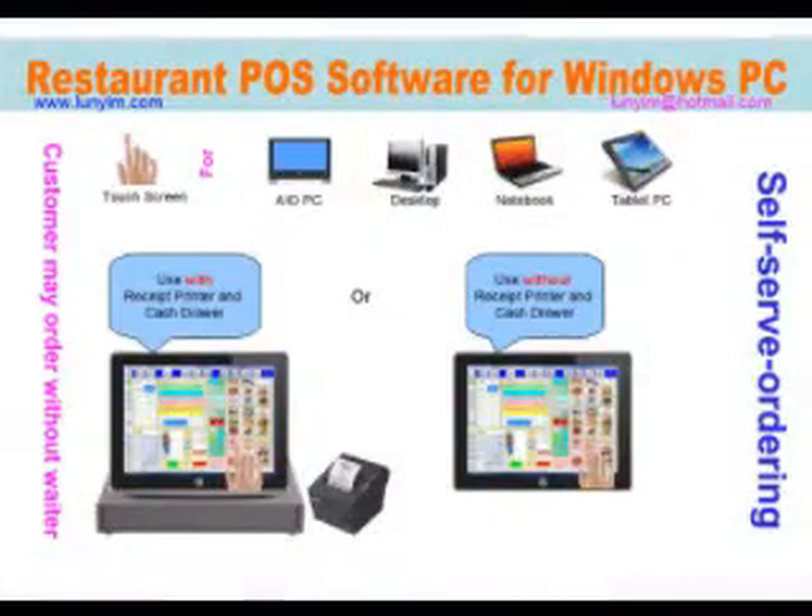Restaurant and takeaway point of sale software for Windows computers. Features self-serve ordering for touch screen computer, all-in-one PC, desktop PC, notebook and tablet PC. Use with or without receipt printer and cash drawer.